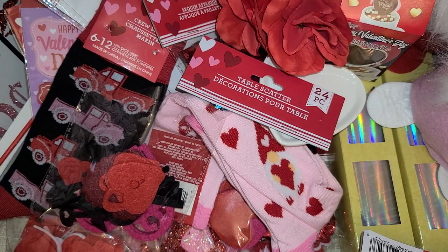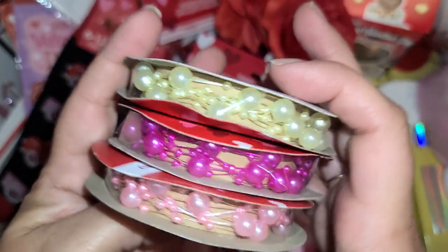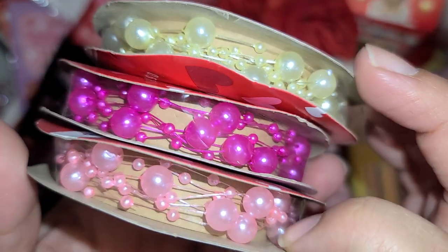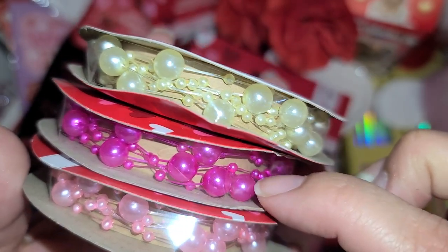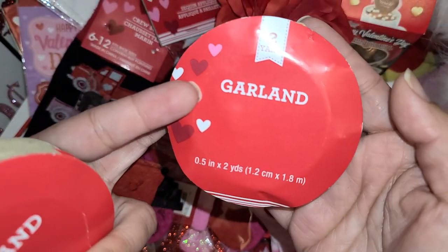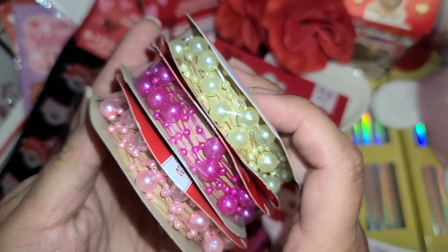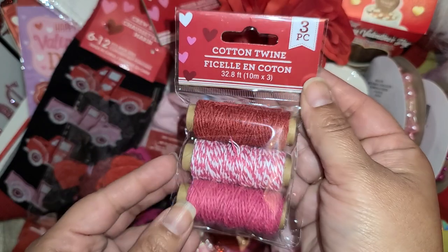I did get some of this — it is already beaded and beautiful. It's a baby pink, a fuchsia pink, and an ivory — it's called garland and you get two yards. Really pretty stuff, happy I found that.